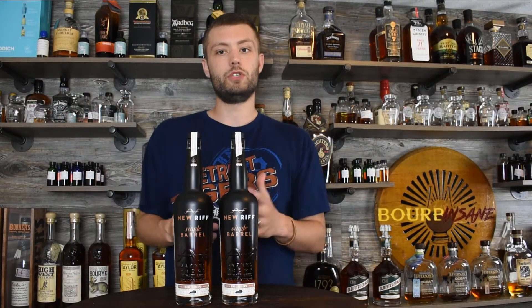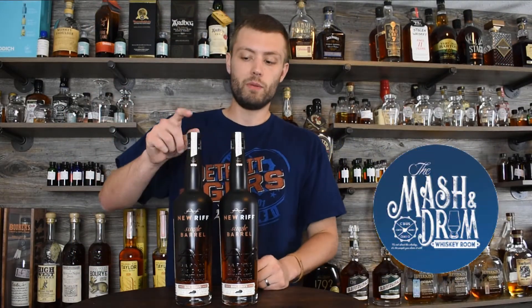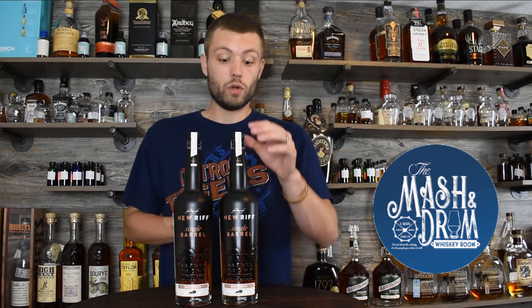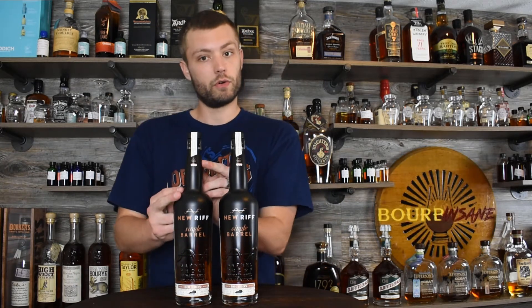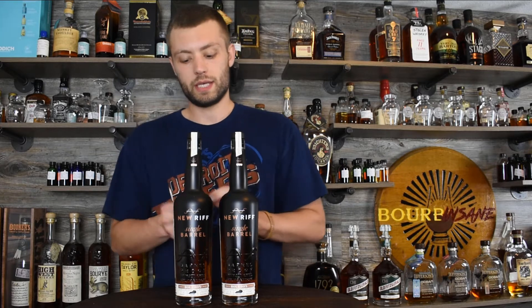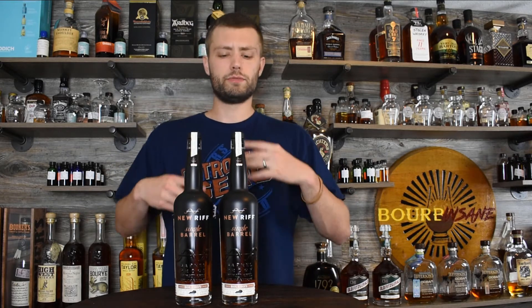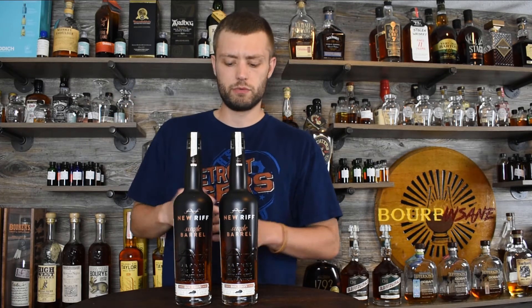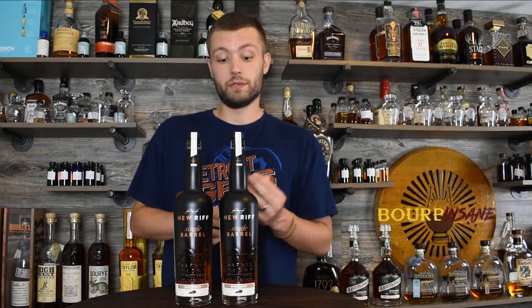Jason and I over at the Matching Drum might pop this open together — we've been talking about that. This is barrel proof for New Riff, so 111 is their barrel proof. I'm not sure what entry proof they use on these, but I'm really excited to try these bottles.